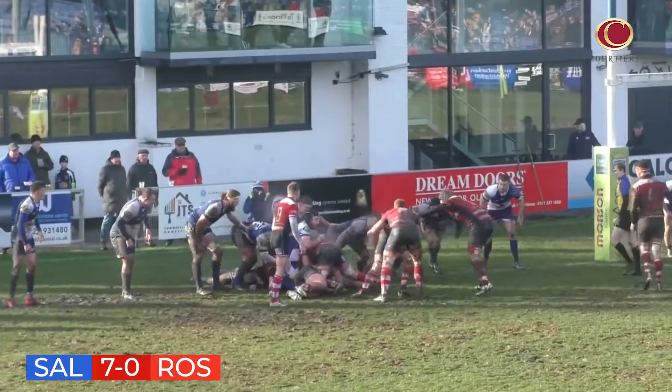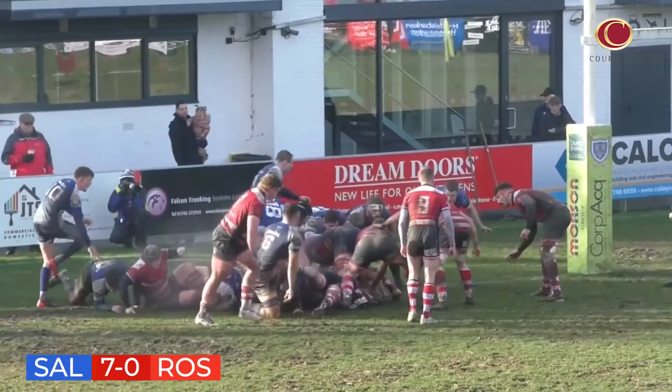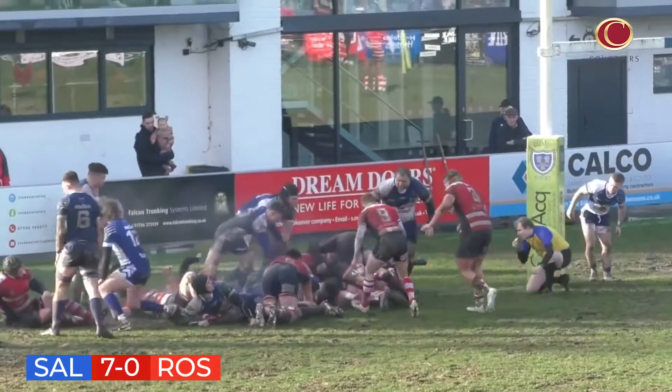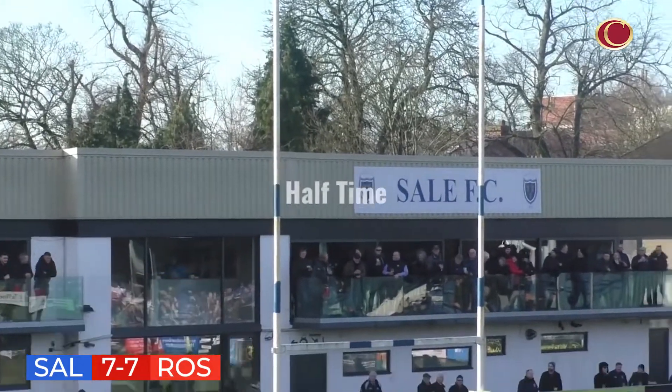Park have the ball again, going to the left of the Sale posts. Very close to the line here — Ellis looks like he's got his hands underneath the ball. Is he over? And he is over, according to the referee. Leonard levels things up at Hayward Road — seven all.